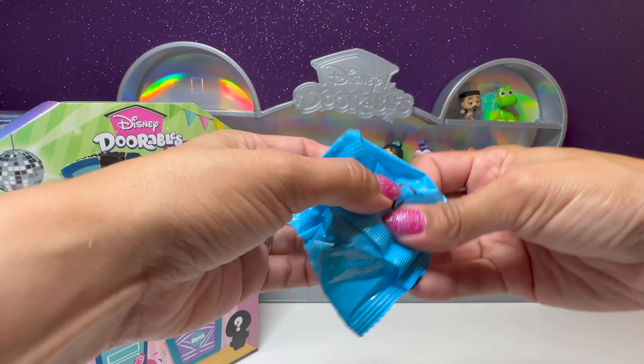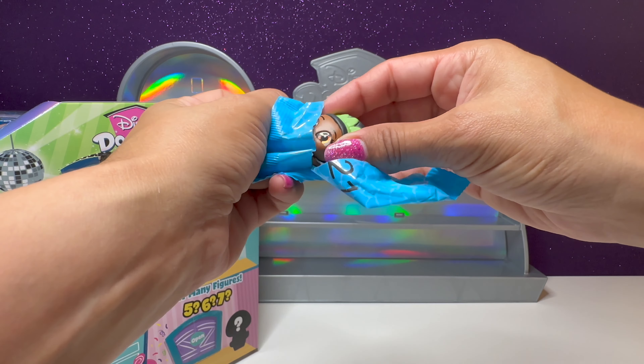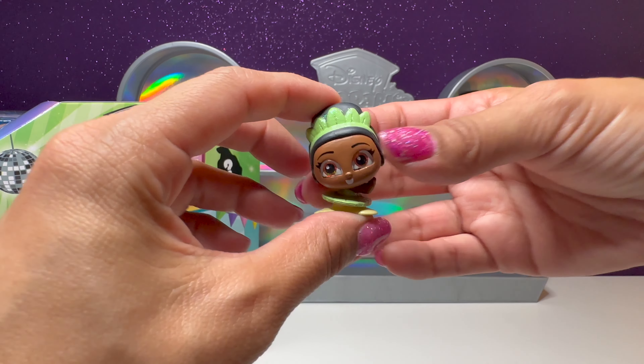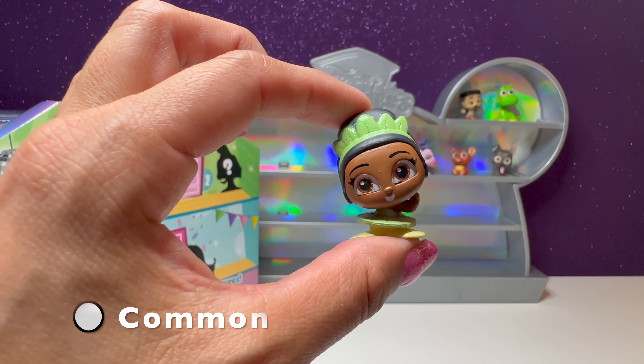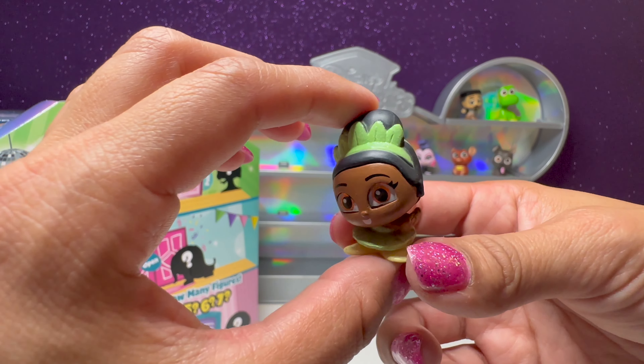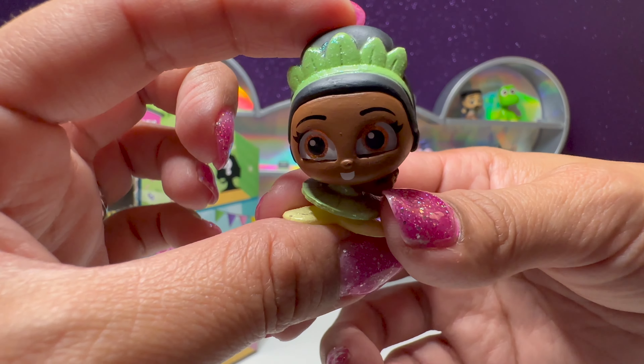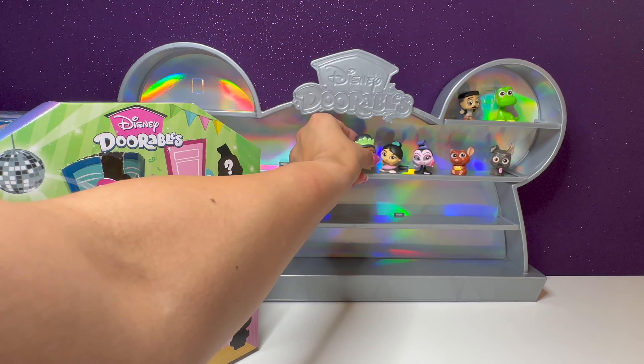We have bag number 21 — we got another ballerina. We got princess ballerina Tiana. She's also glittery. How fun. I'll put her next to Mulan.